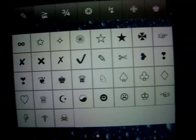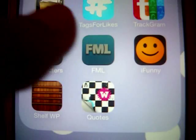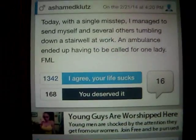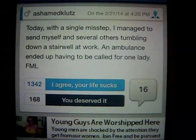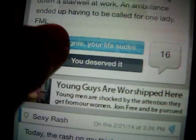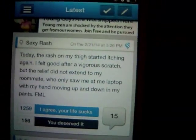FML is an app where you read statuses people post about how miserable their day was and it's actually really funny. Let me read one: 'Today, with a single misstep, I managed to send myself and several others tumbling down a stairwell at work. An ambulance ended up having to be called for one lady.' Things like that — you know.